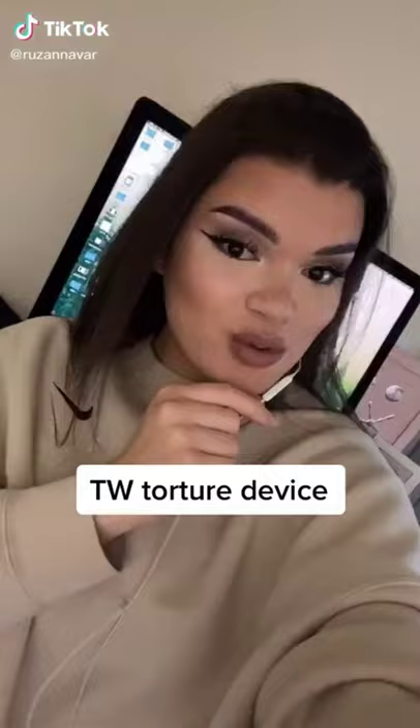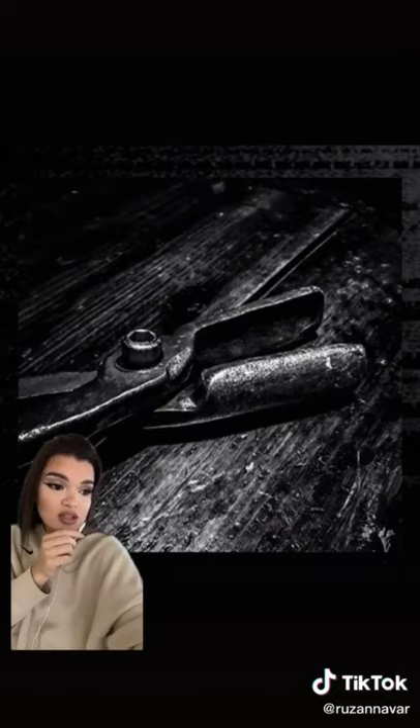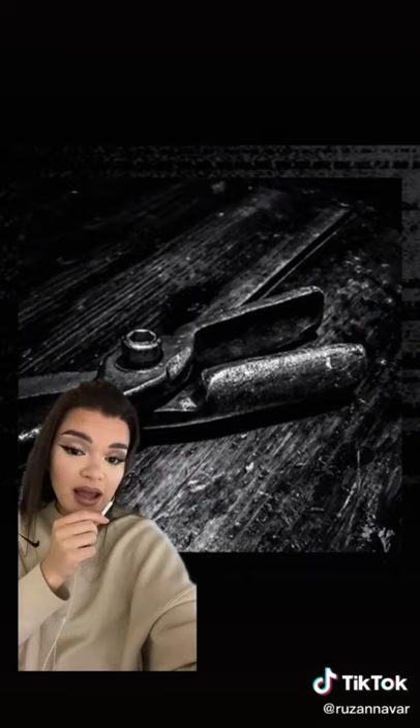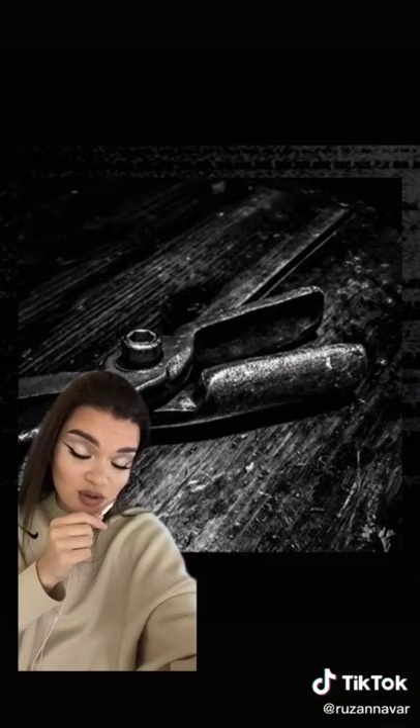Medieval torture device number 25 is the tongue tear. It was mainly used on witches, heretics, or liars and cheaters. The victim's mouth would be forced open and the device used to tear out their tongue. In some cases, the victim would be starved for many days and then their tongue would be torn off before being given a very hot, salty soup to eat. Finally, the victim might be brutally beaten.